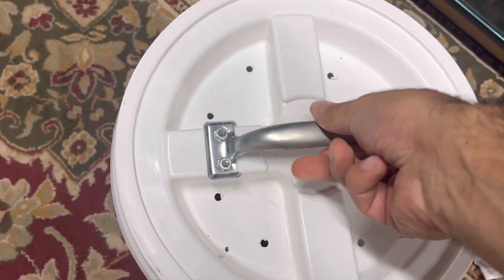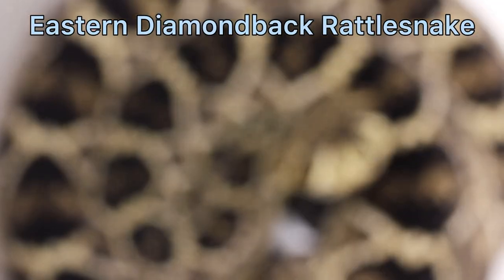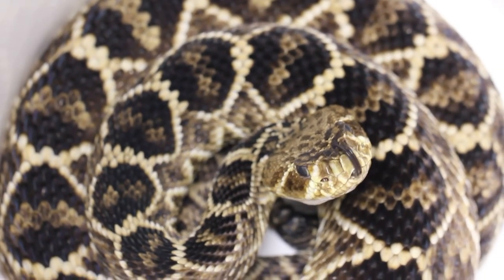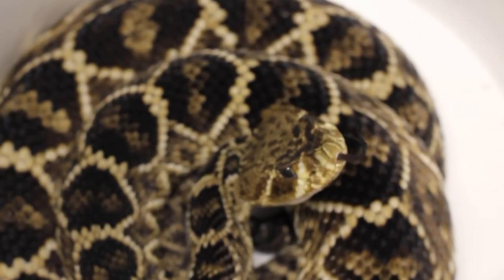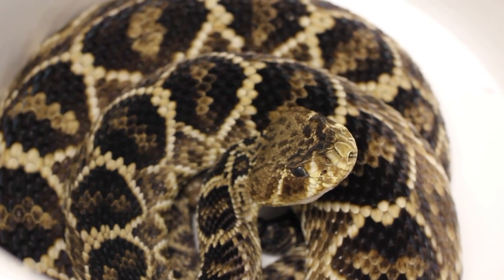Then the beautiful eastern diamondback rattlesnake — this one went perfect. It sat there perfectly still, let me get some footage, and just cooperated nicely. It was just great. Loved it, thank you.